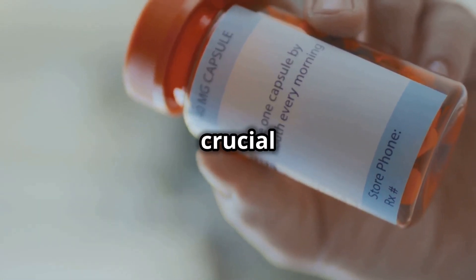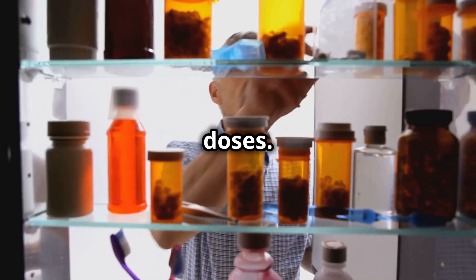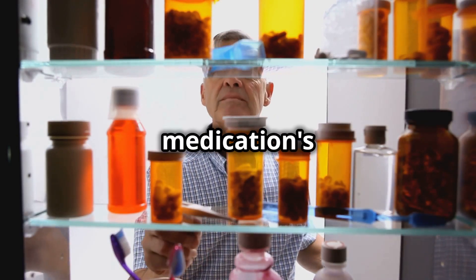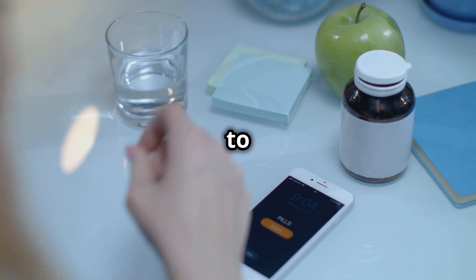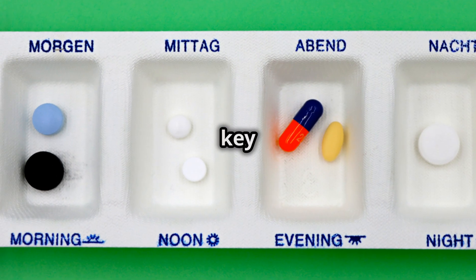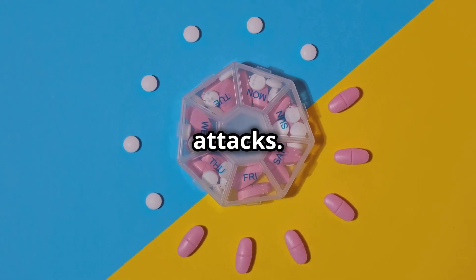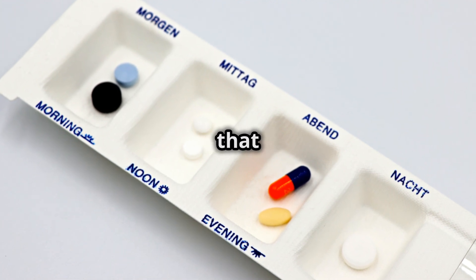First and foremost, it's crucial to take allopurinol exactly as prescribed by your doctor — follow the dosage instructions and do not skip doses. Your doctor has tailored the dosage to your specific needs, and any deviation can affect the medication's efficacy. Consistency is key to managing your gout effectively. Taking your medication at the same time every day helps maintain stable drug levels in your system, and using a pill organizer can help you stay on track.